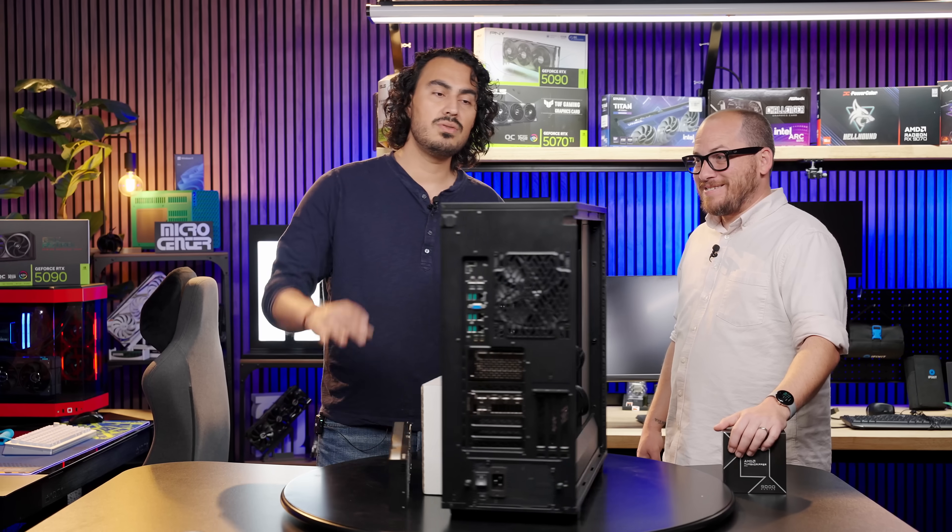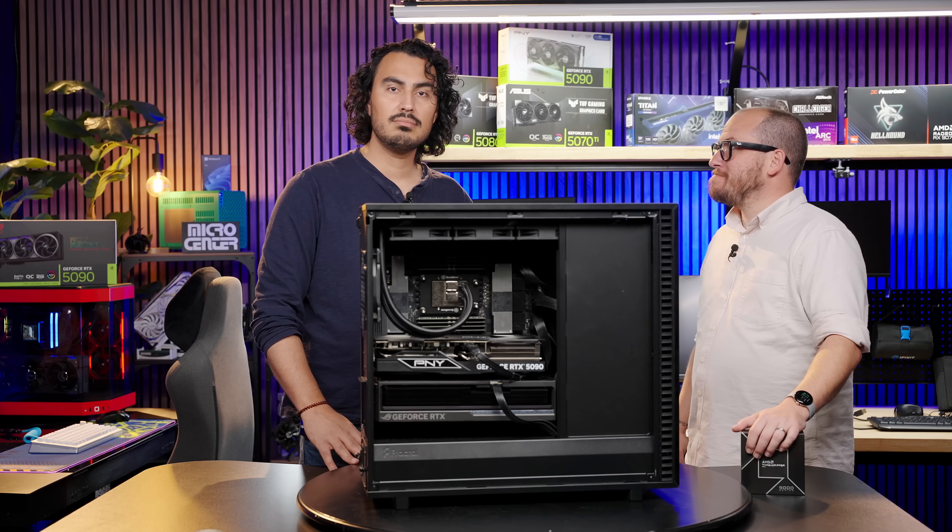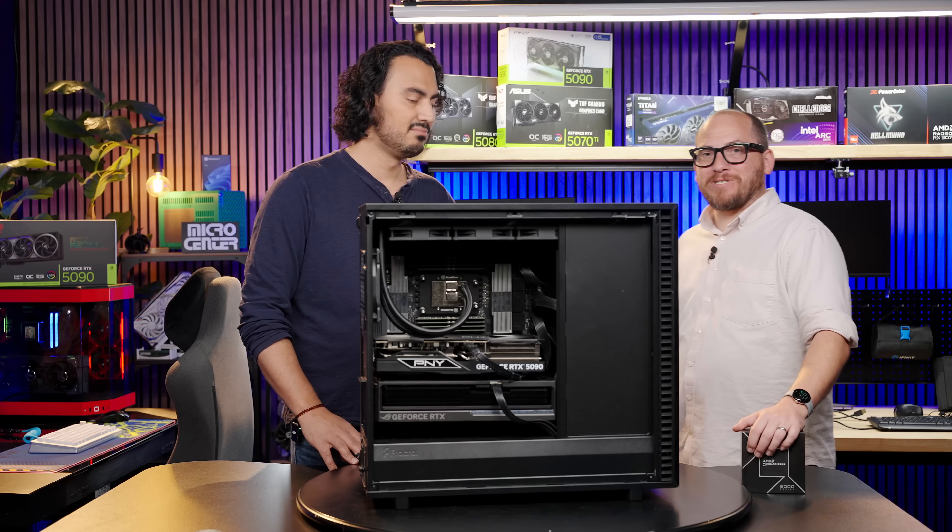So we're going to take out the 5090s from here, upgrade this machine, and try out some local AI workloads.